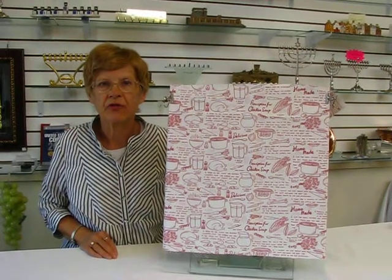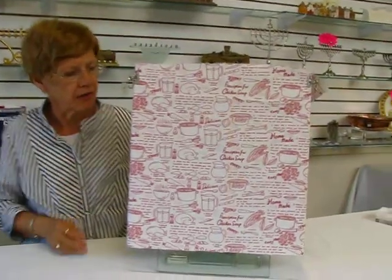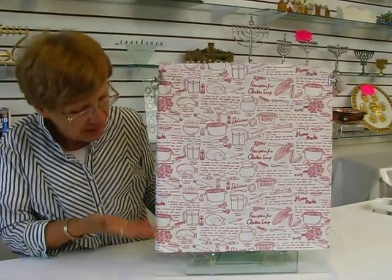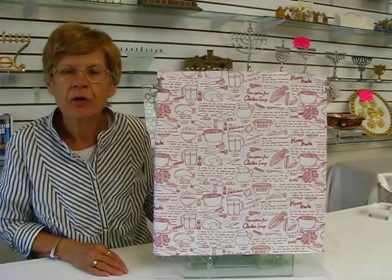Hi, it's Hop at Erin's Jewish Books in Judea Kahnemahe, City of Denver, and I have a new fabric — the Recipe for Homemade Chicken Soup, or Prescription for Chicken Soup. This is white fabric with red lettering and designs on it, 44 inches wide, 100% cotton.